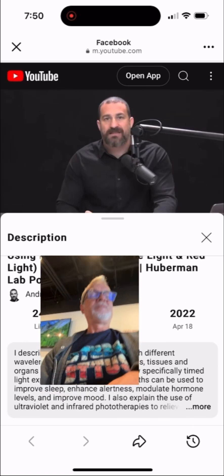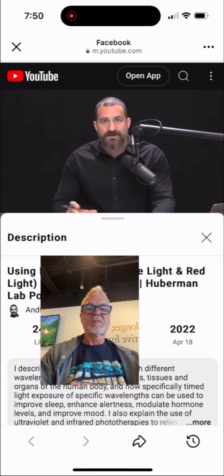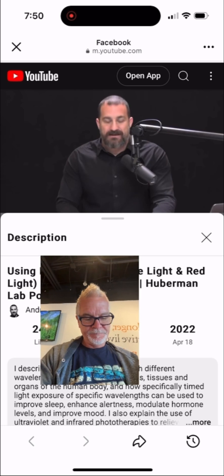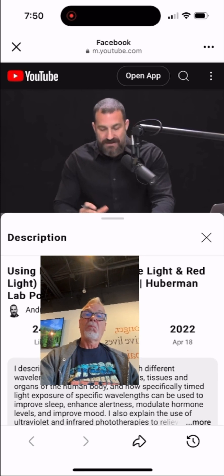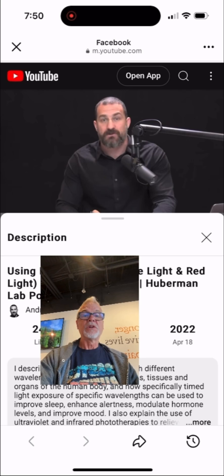For those of you that are thinking that the use of light to modulate health falls under the category of woo science, pseudoscience, or biohacking — nothing could be further from the truth. In fact, in 1903, the Nobel Prize was given to Niels Finsen, working in Iceland and Denmark, for the use of phototherapy for the treatment of lupus.